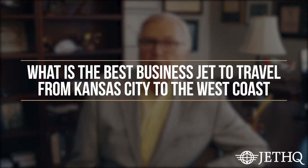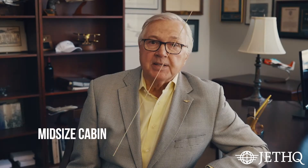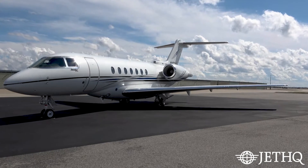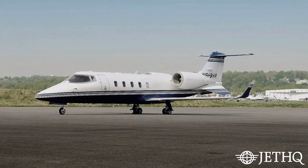What's the best business jet to travel from Kansas City to the West Coast? You're going to need a mid-sized cabin because it's a longer trip than the East Coast. Considerations would be a Hawker, mid-sized Citation, or a mid-sized Learjet. Those will all reach the West Coast comfortably with six people.